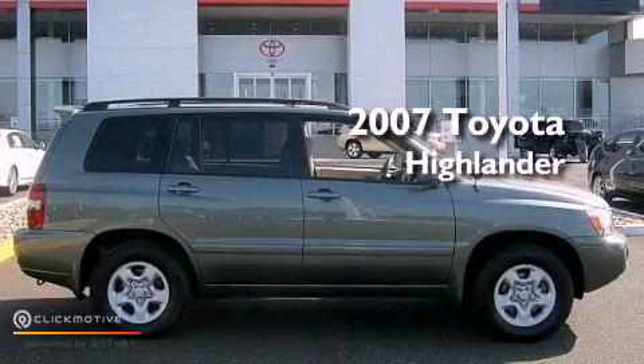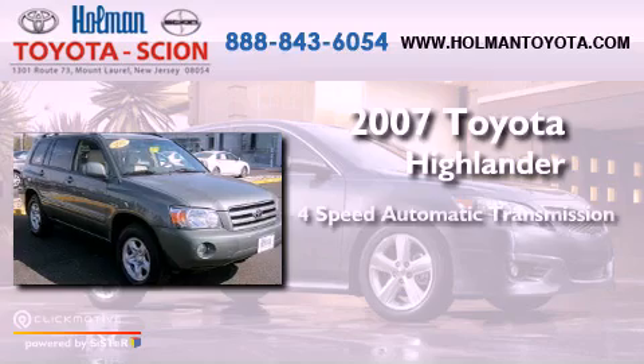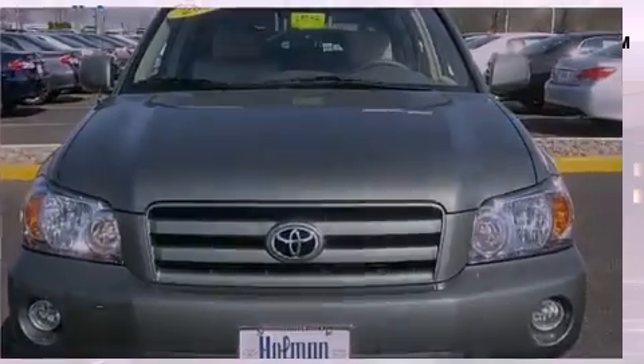This is a 2007 Toyota Highlander. This vehicle has seating for five adults, an inline four-cylinder engine, and the added safety and control of four-wheel drive.